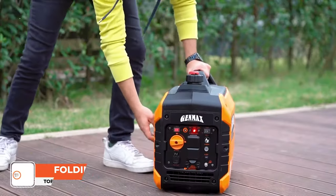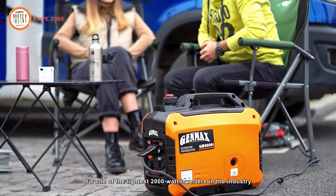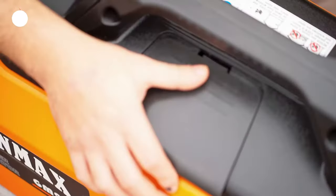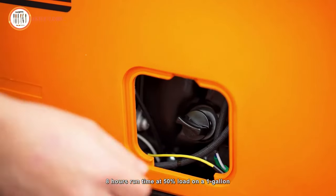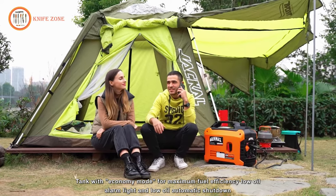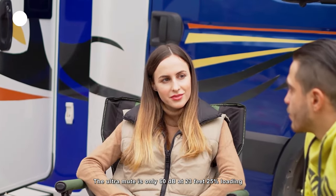The GM2000i Inverter Generator is a compact, lightweight unit that delivers more power with lower noise. It is one of the lightest 2,000-watt inverters in the industry, offering 1,600 rated watts and 2,000 peak watts with less than 3% total harmonic distortion. Powered by a 79.7cc OHV engine, it provides 8 hours of runtime at 50% load on a 1-gallon tank, featuring economy mode for maximum fuel efficiency. The generator includes a low-oil alarm light, low-oil automatic shutdown, and ultra-quiet operation at only 60 decibels at 23 feet with 25% loading.